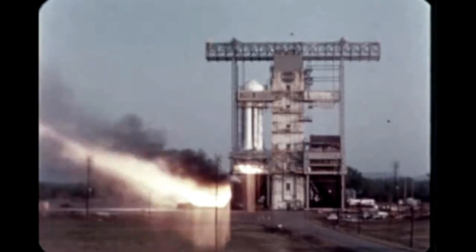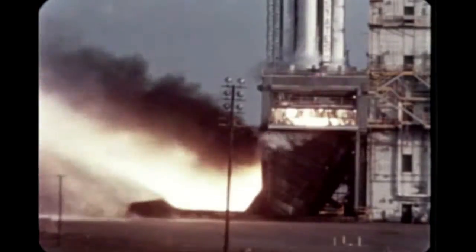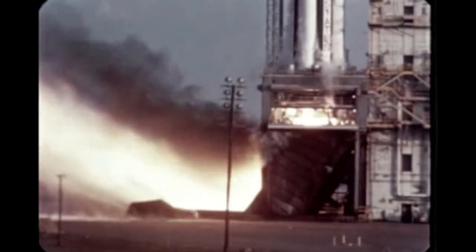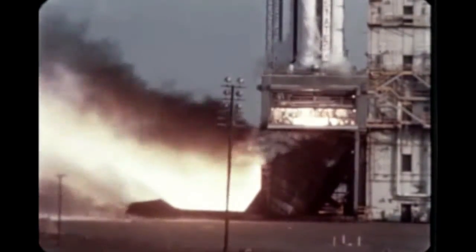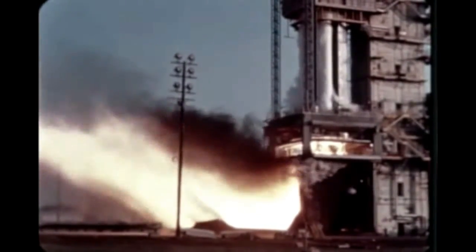Meanwhile, the booster for the seventh flight vehicle, SA-7, underwent two successful firings at Marshall's test laboratory during October — one for 35 seconds, the other for 145 seconds. Stage post-static checkout, delayed temporarily to allow for tubing modification, is expected to be completed during February.